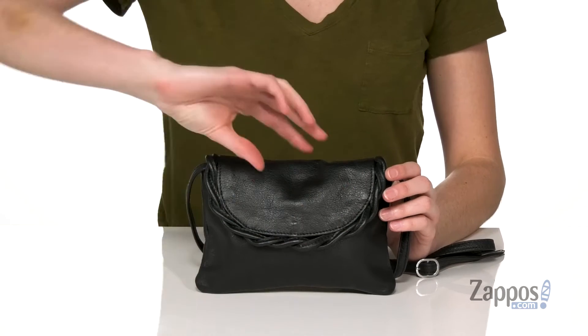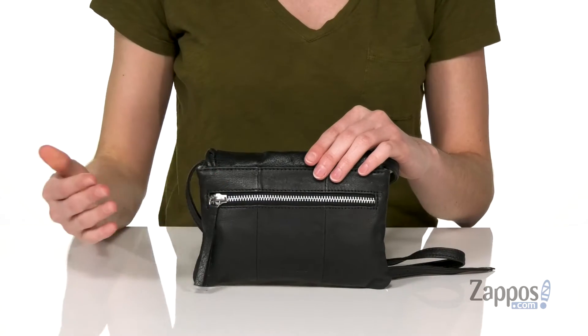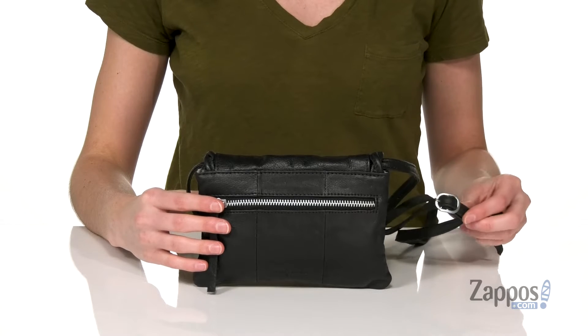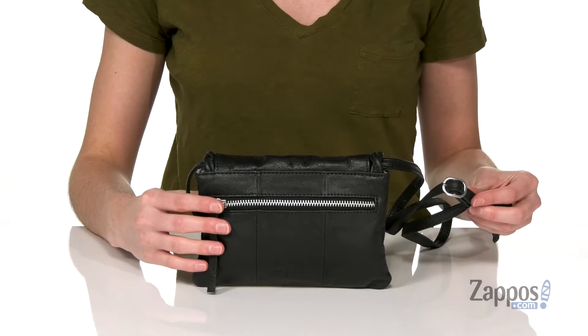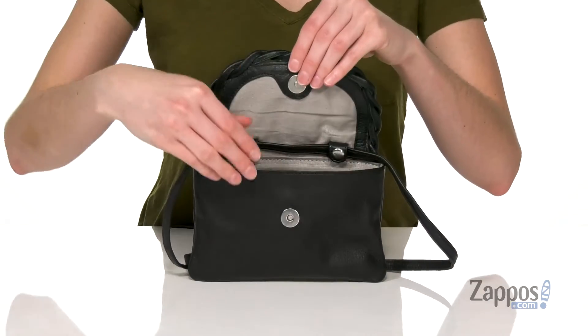and it's got this twisted design on the front flap. Around the back there's a large zipper pocket for holding any of those smaller items that you want to keep close to you. You've also got an adjustable crossbody strap, but more on that once we take a look inside. The front flap has a magnetic closure,